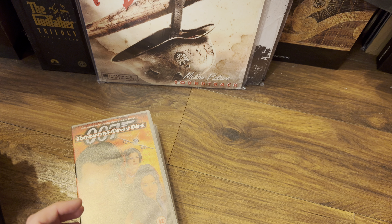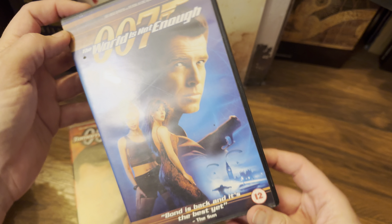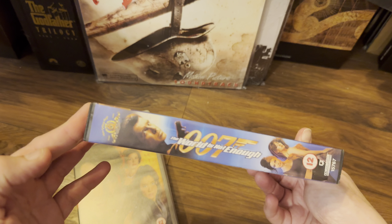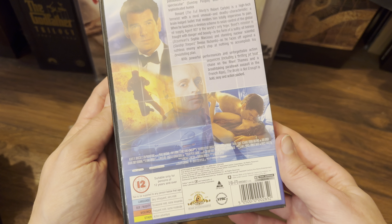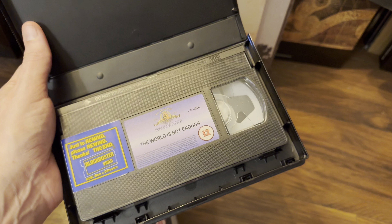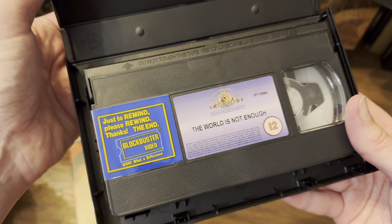Next up is Pierce Brosnan's third outing — The World Is Not Enough. Quite like the artwork on this one. Getting quite colourful now on the spine. On the label we have colour, and there's a Blockbuster sticker: 'Please rewind, thanks.'